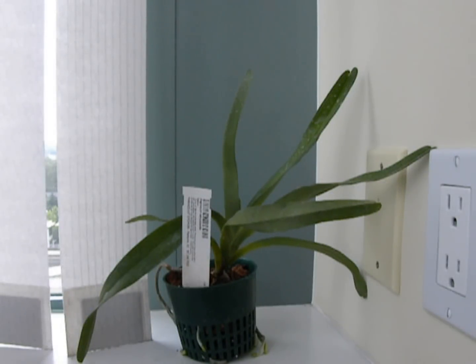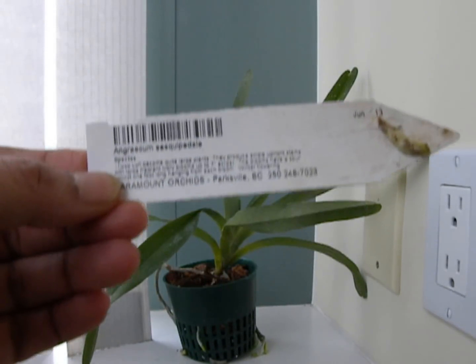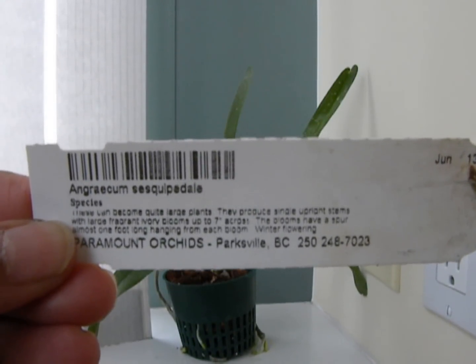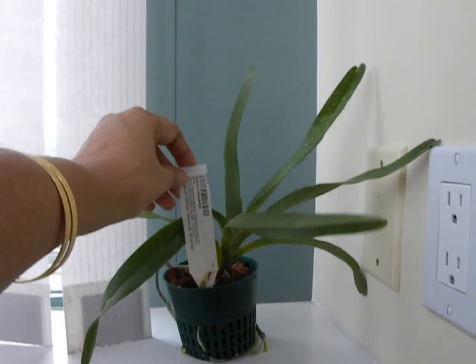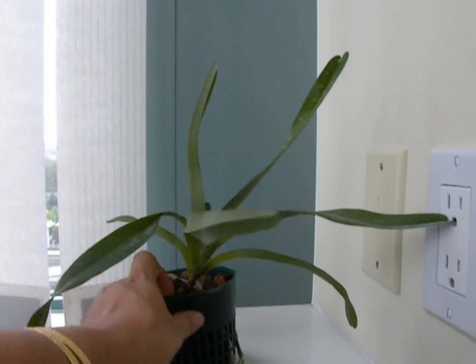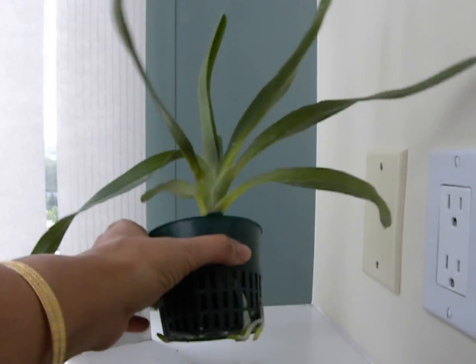Now I am going to show you the Darwin orchid, the original one. Here is the original Darwin orchid - this is the one that all the fuss was about. Here is the name of it: it says Angraecum sesquipedale. So this is the original orchid that had the beautiful white flower, which is fragrant in the night, has a long spur and grows in Madagascar.